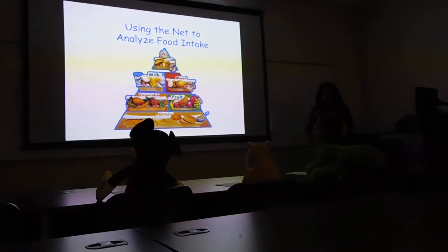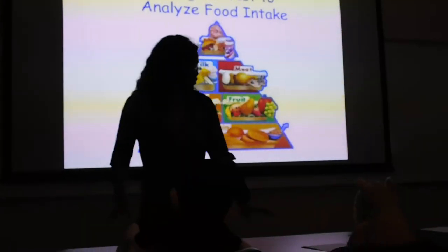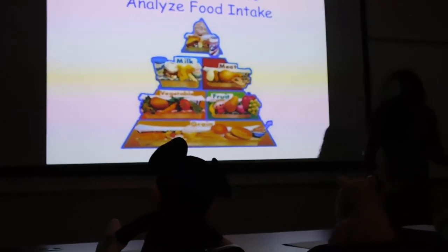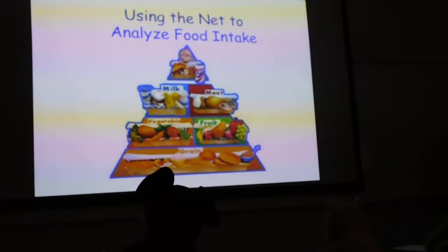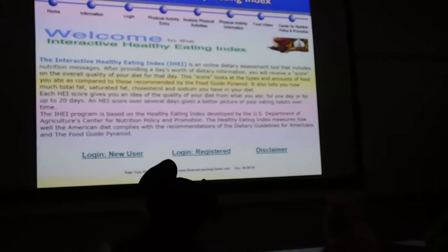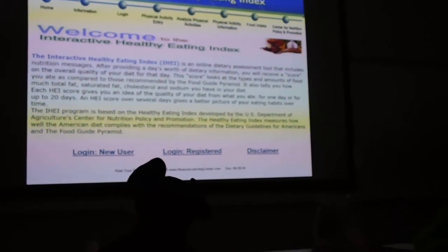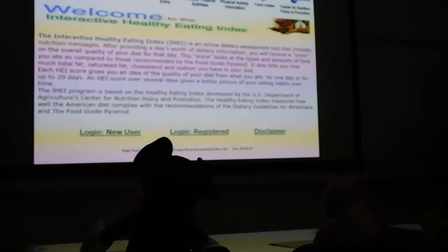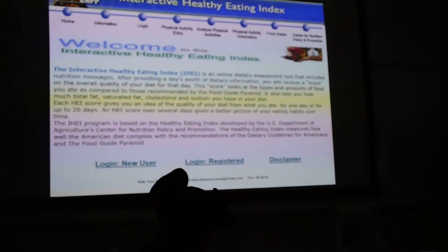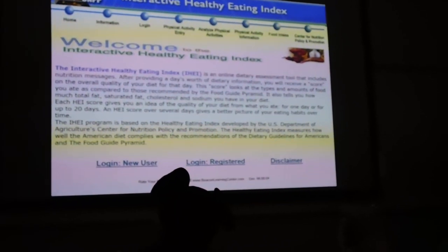Everyone take out their computers. We're going to use the internet to analyze food intake. The Interactive Healthy Eating Index, IHEI, is an online dietary assessment tool that includes nutrition messages. After providing a day's worth of dietary information, you will receive a score on the overall quality of your diet for that day. This score looks at the type and amounts of food you ate as compared to those recommended by the Food Guide Pyramid.